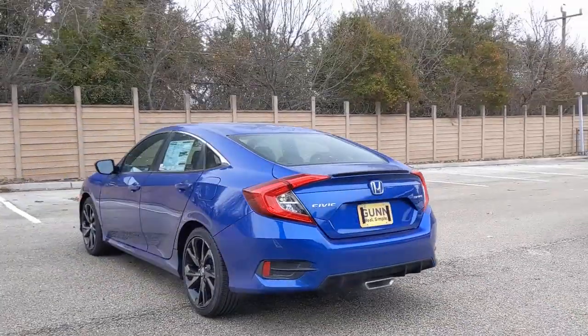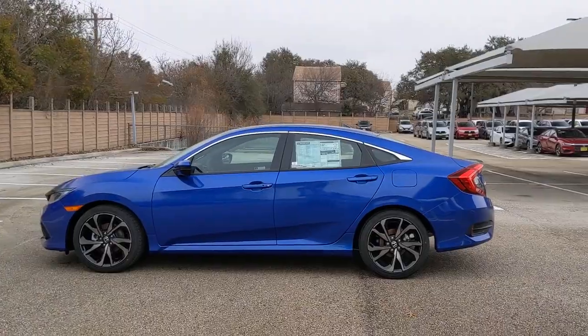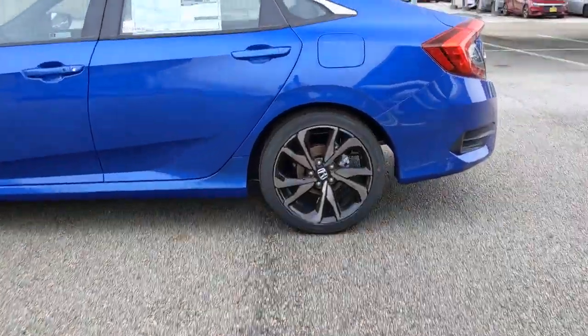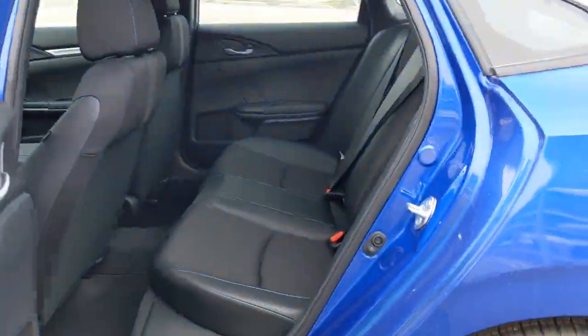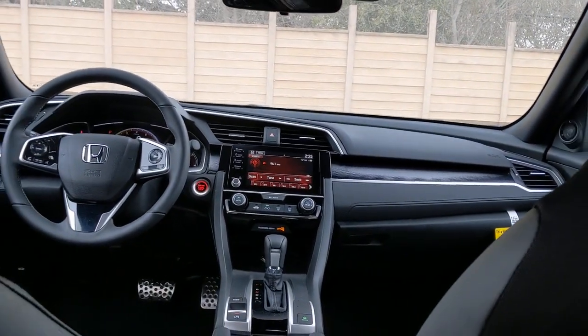This compact coupe's exhilarating performance will energize your daily commute, while its future-focused technology keeps you safe, connected, and entertained. These are just some of the great options this vehicle comes with: keyless entry, backup camera, lane keeping assist,